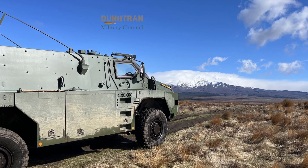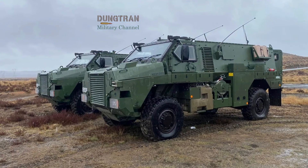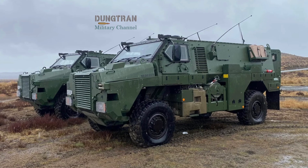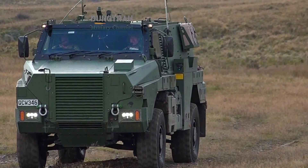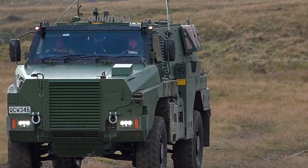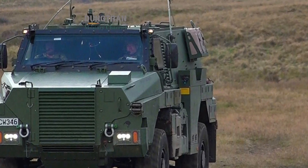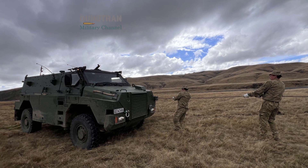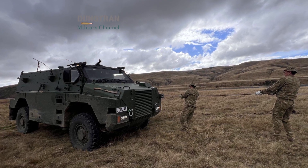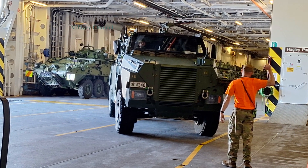This physical evolution is supported by a significant mechanical upgrade. The vehicle's gross weight has been optimized to 17 tons, with a payload capacity now exceeding 4 tons. This increase in payload is essential for carrying the heavy electronic warfare suites and additional armor kits required for modern peer-to-peer combat. To manage this weight, the 5.5 variant features a reinforced axle system and an upgraded suspension, ensuring that the vehicle retains its signature off-road mobility and a top speed of over 100 kilometers per hour.